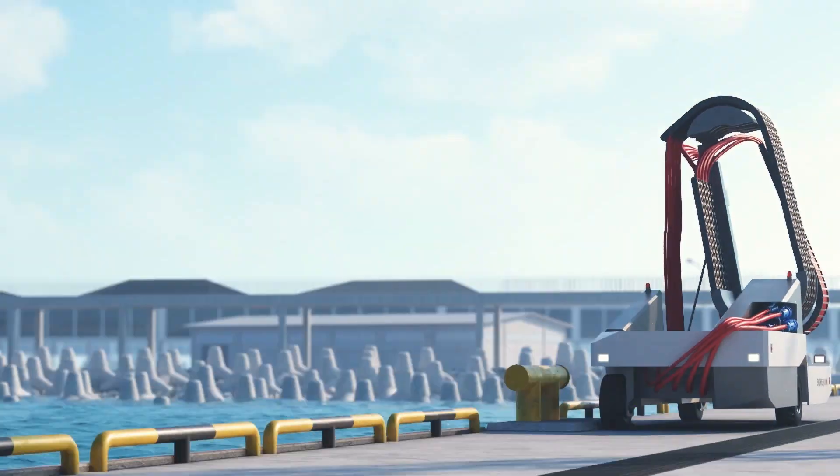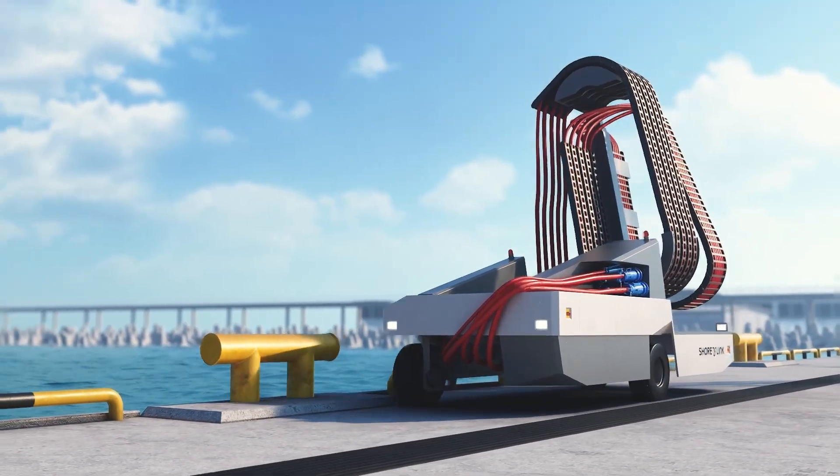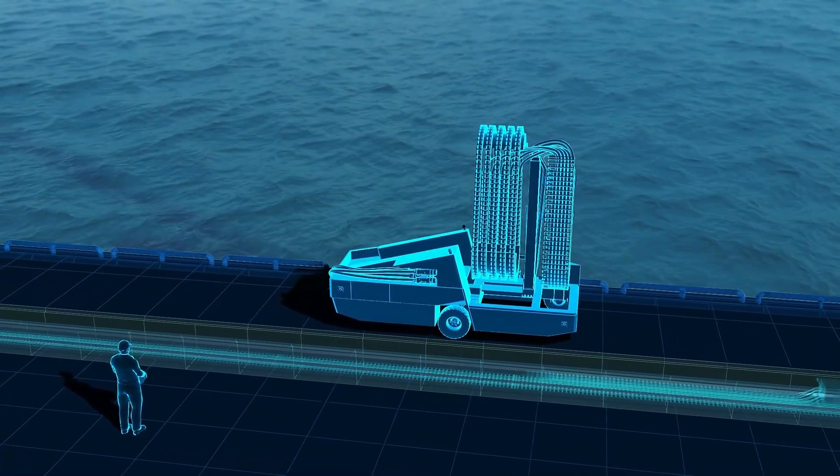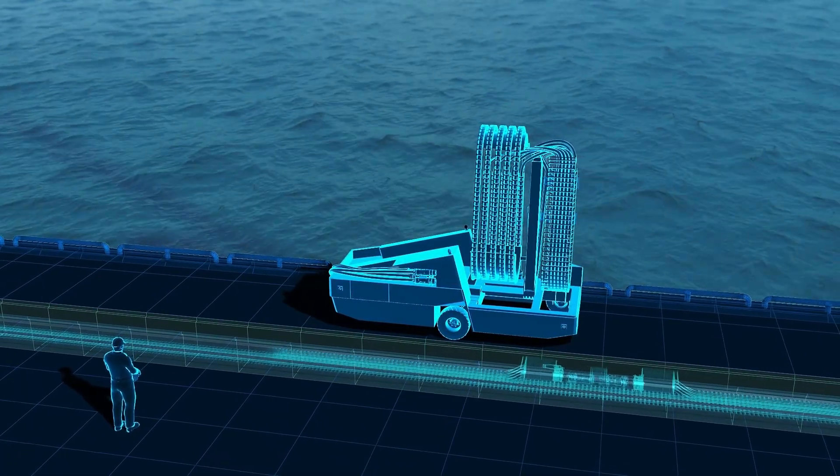First, the CruiseLink unit moves from the storage area to the quay using the remote control. It is parked parallel to the quay, ensuring optimal berth space utilization.